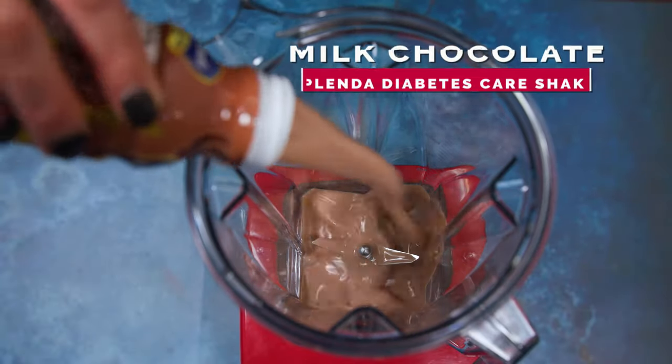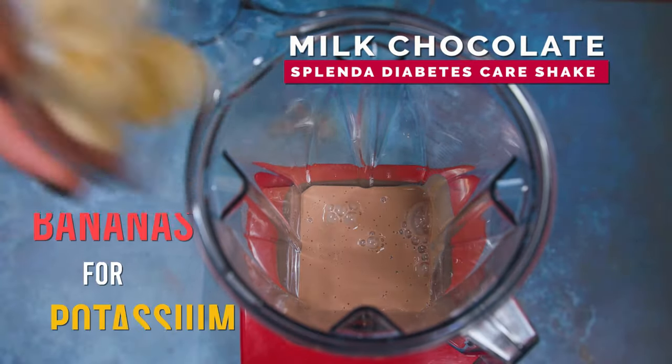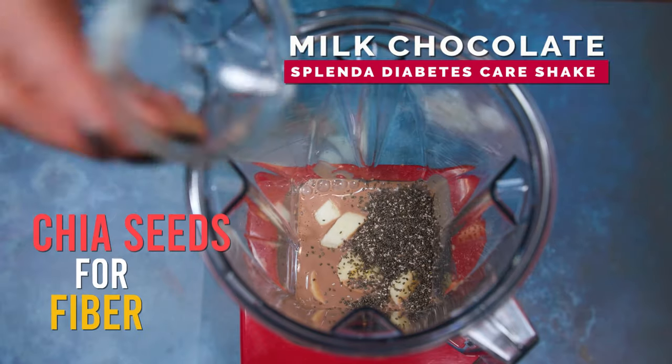The wow factor? Splenda Diabetes Care Shakes. Let's take it to the next level by adding bananas for potassium, chia seeds for fiber, and part healthy peanut butter, and there you go.